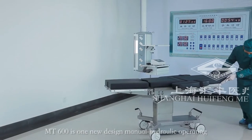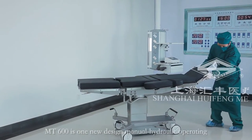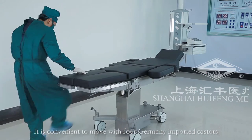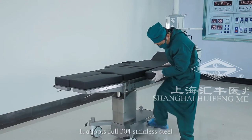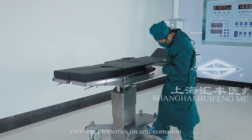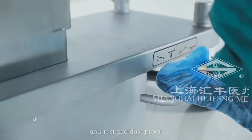MT600 is one new design manual hydraulic operating table with nice appearance and compact structure. It is convenient to move with four Germany-imported casters. It adopts full 304 stainless steel, with excellent properties on anti-corrosion, anti-rust, and dustproof.